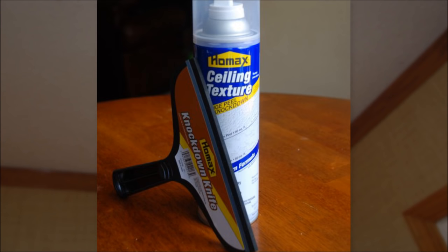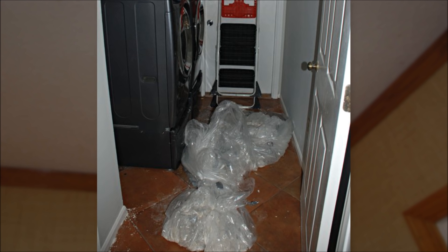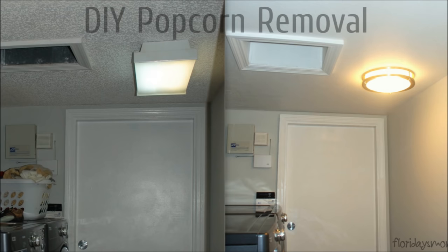18. Use white tube ceiling texture, pressing enough compound in to cover the popcorn and smoothing it with a plaster knife. Clean up all the debris. Prime and paint your ceilings after you're done. Let the ceiling dry for about a week before trying to paint it.